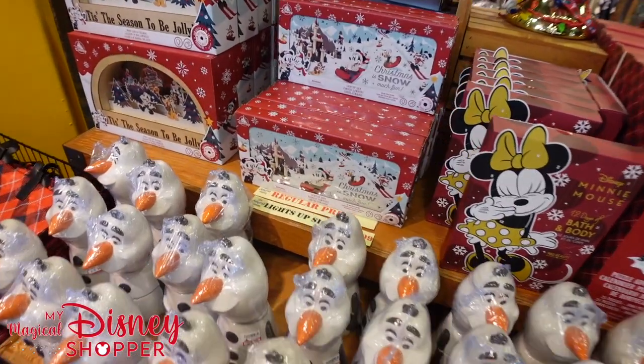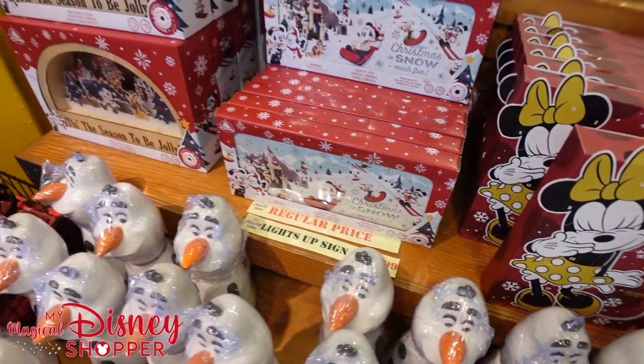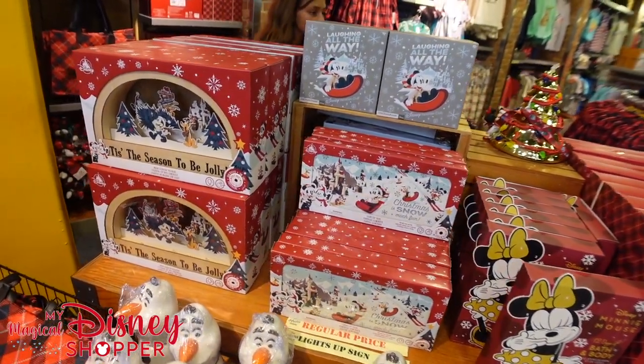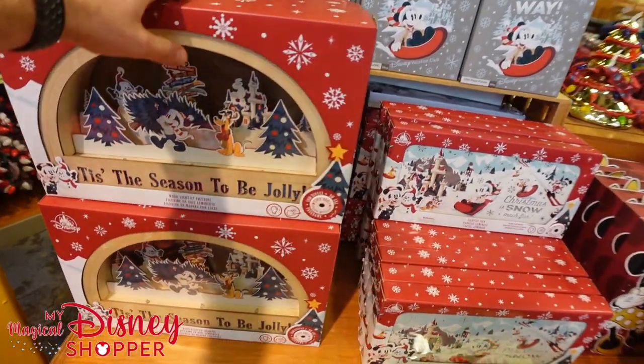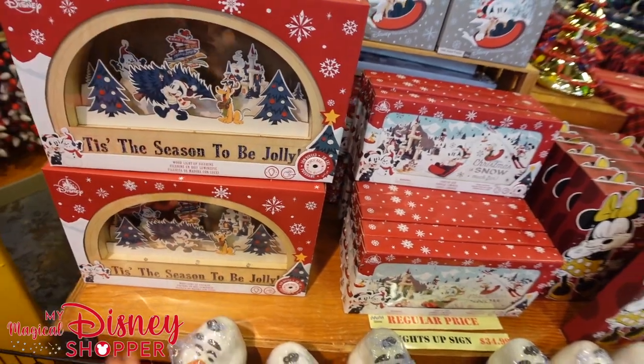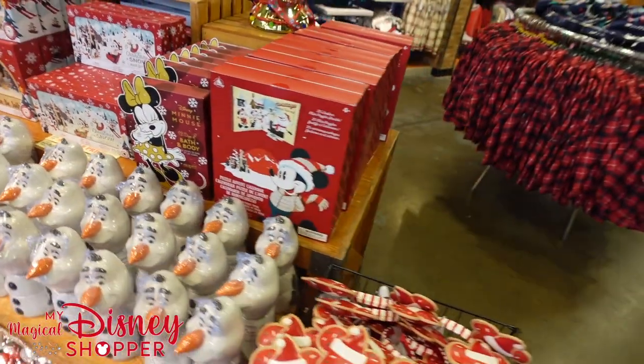They have these different light-up signs going for $34.99. And then they have another style of light-up signs over here which are a little bit different, going for $19.99. Those were $50. They've got a lot of Christmas stuff, so we're going to be looking at many of the options here.